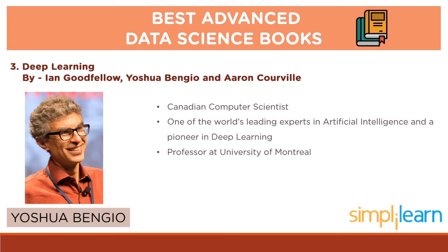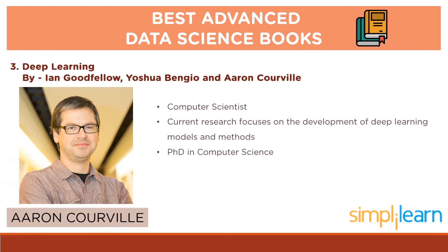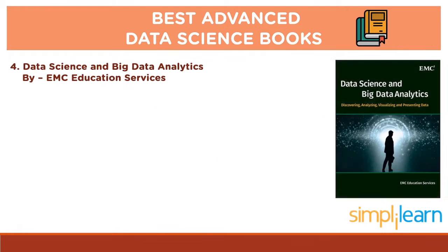Joshua Bengayow is a Canadian computer scientist recognized as one of the world's leading experts in artificial intelligence and a pioneer in deep learning. He is a professor at the Department of Computer Science and Operations Research at the University of Montreal. Aaron Corville is a computer scientist whose current research focuses on the development of deep learning models and methods. He has a PhD in Computer Science from Carnegie Mellon University.